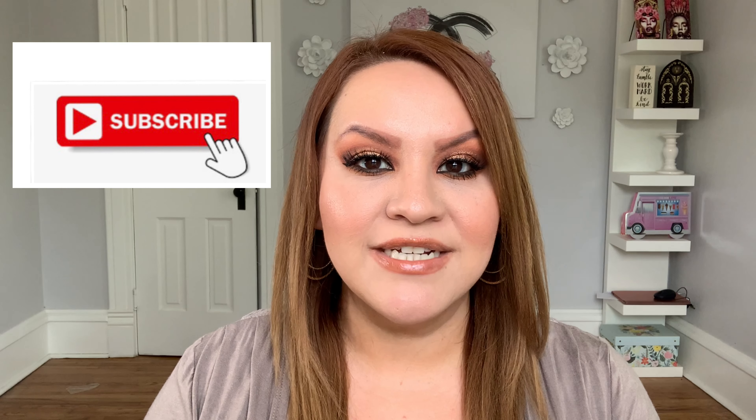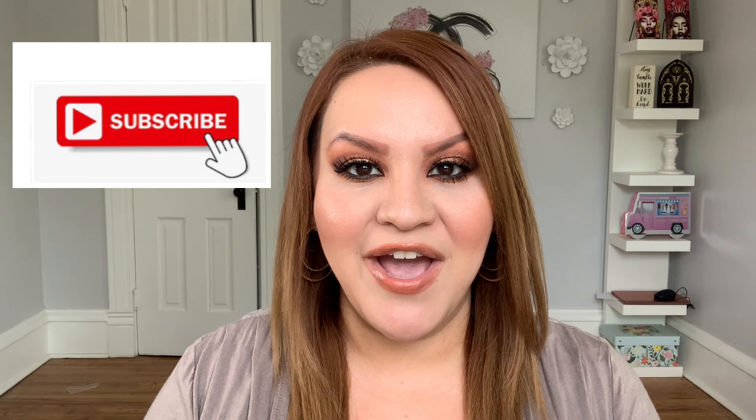Hello my friends, welcome back to my channel. Today I'm going to be going over my monthly favorites for the month of May. If you're interested in seeing which were my favorite products, keep on watching and let's get started.